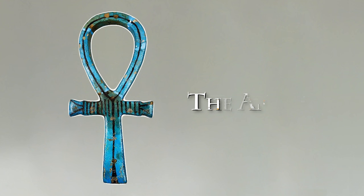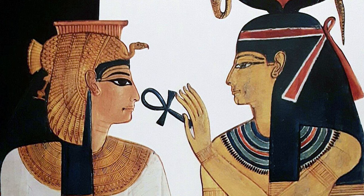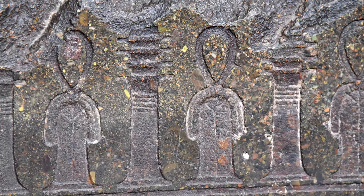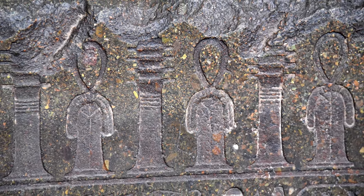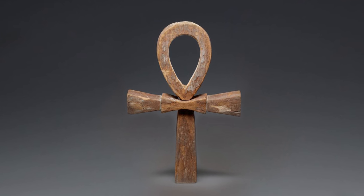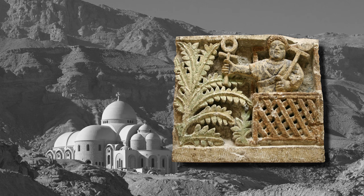The Ankh symbol, a cross with a loop at the top, is one of the most recognizable symbols from ancient Egypt. It represents 'life' or 'breath of life' in Egyptian hieroglyphs. The Egyptians believed that life extended beyond the earthly existence and into the eternal afterlife. The Ankh embodies both mortal existence and the concept of the afterlife, and was worn by Egyptians as an amulet. The association of the Ankh with the afterlife led to its adoption by Coptic Christians in Egypt during the 4th century AD, eventually evolving into the Christian cross recognized today.